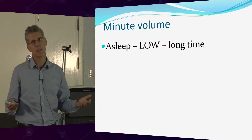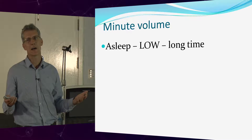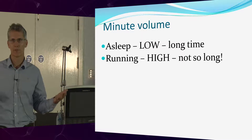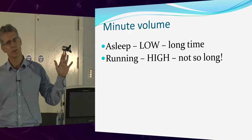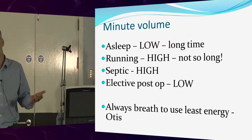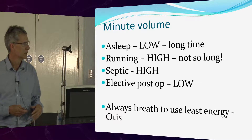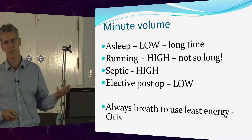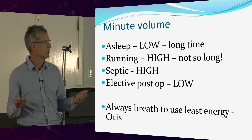If I'm asleep, my minute volume will be very low — I don't need much energy, and I can do this for hours and hours. If I then go for a run — say a half marathon — my minute volume goes right up, but I can't do it forever. Looking at the ICU patient: if you're septic, the minute volume's high. Elective post-op patients, with no pain, don't actually need to be ventilated very much — the energy requirement is pretty low.